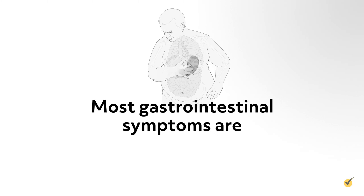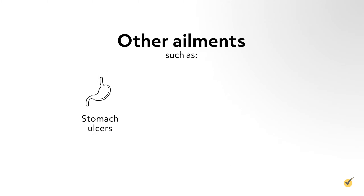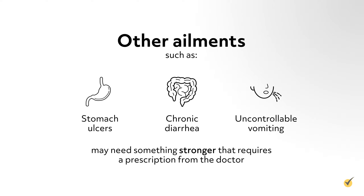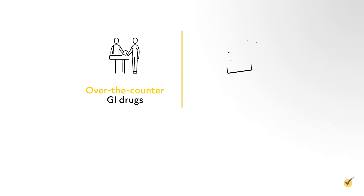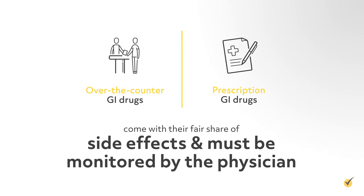Most gastrointestinal symptoms are minor, short-lived, and can be relieved with over-the-counter drugs such as antacids. Other ailments such as stomach ulcers, chronic diarrhea, and uncontrollable vomiting may need something stronger that requires a prescription from a doctor. Both over-the-counter and prescription gastrointestinal drugs come with their fair share of side effects and must be monitored by the physician.